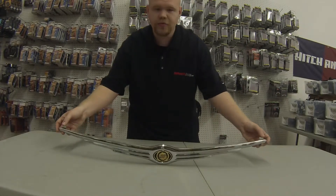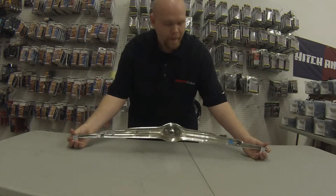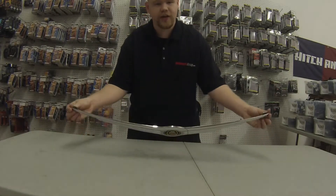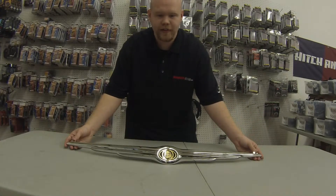It fits a 2011 Jeep Compass, a 2011 Jeep Patriot, a 2010 Jeep Grand Cherokee, and a 2008-2004 Chrysler Pacifica.